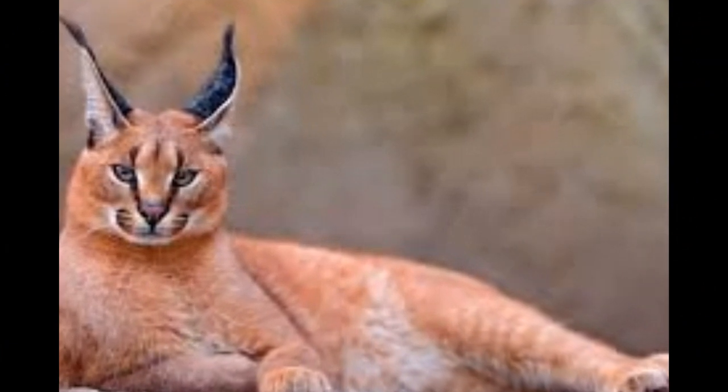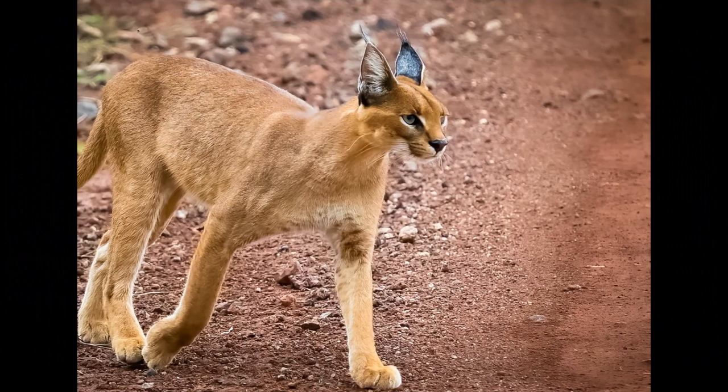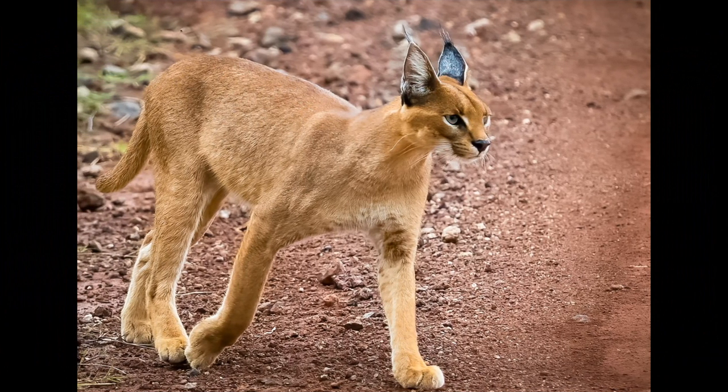Caracals have been featured in various cultures and myths. They are sometimes associated with grace and agility in folktales, and are also known for their use in falconry in some regions.